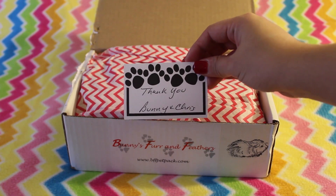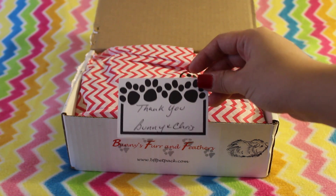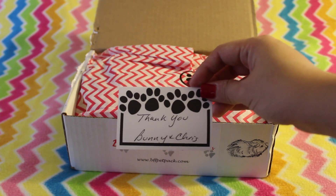At the very top they put a little note, and it's just a thank you from Bunny and Chris. Bunny and Chris are the founders, or the owners, of Bunny's Fur and Feathers.